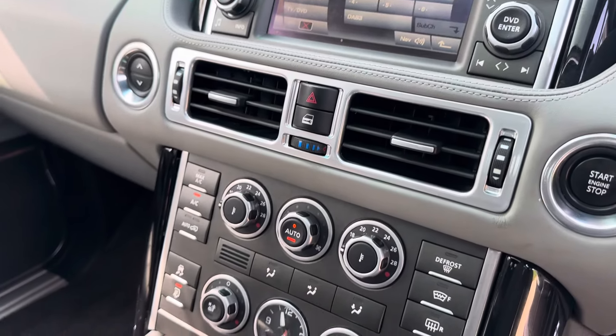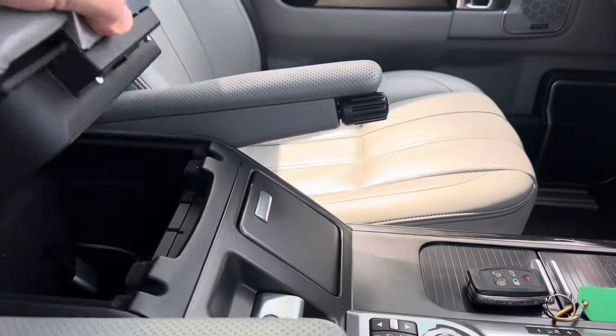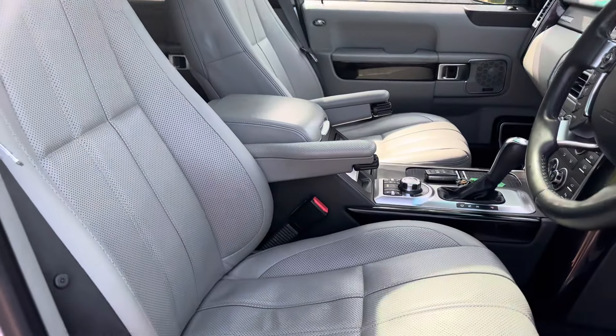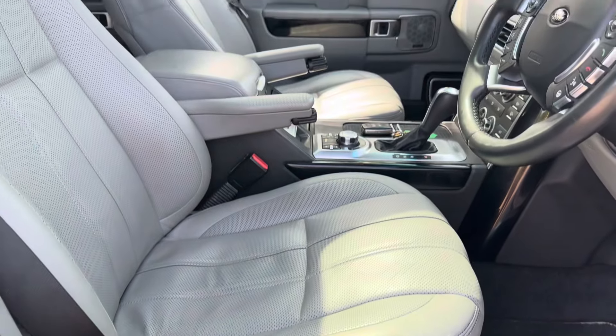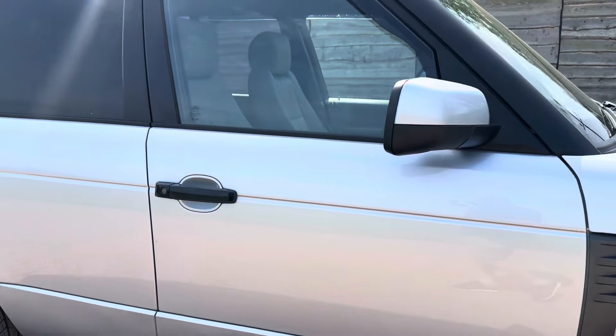Reverse camera. TV works. DAB radio, Bluetooth. I've fitted an Invery Bluetooth adapter so you can play your music as well. The seat's not worn through or anything — very nice example.